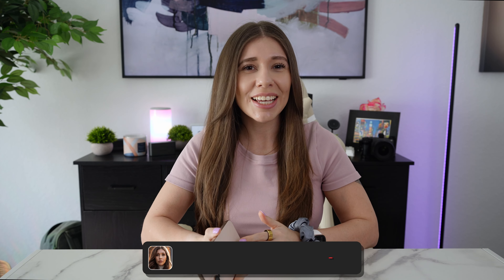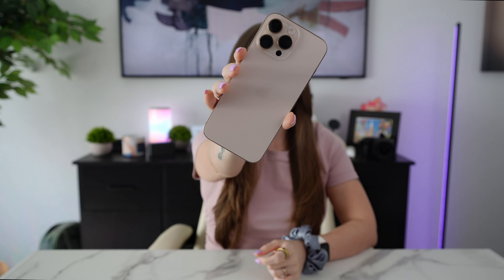Hey everyone, Ashley here, and today I'm excited to share my thoughts on the brand new iPhone 16 Pro Max in this stunning Desert Titanium finish. I've been using it for a full week now, and I thought it's time I give you my honest thoughts one week in.